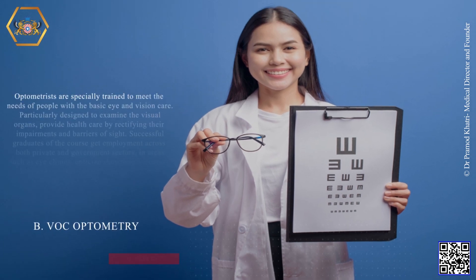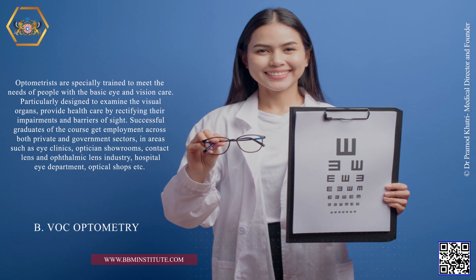B.VOC Optometry. Optometrists are specially trained to meet the needs of people with basic eye and vision care. Particularly designed to examine the visual organs, provide health care by rectifying their impairments and barriers of sight. Successful graduates of the course get employment across both private and government sectors in areas such as eye clinics, optician showrooms, contact lens and ophthalmic lens industry, hospital eye department, optical shops, etc.